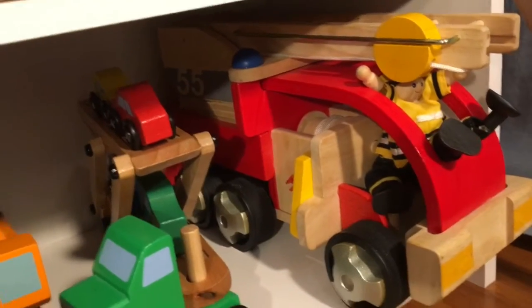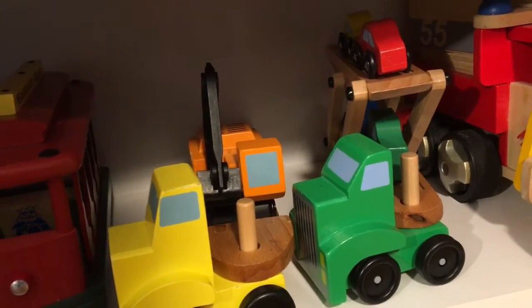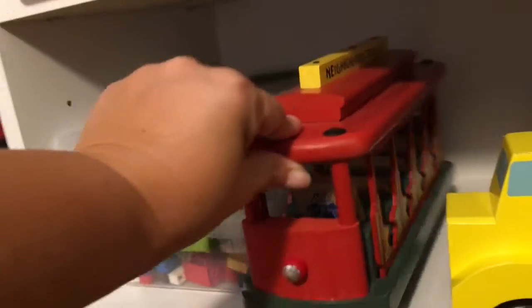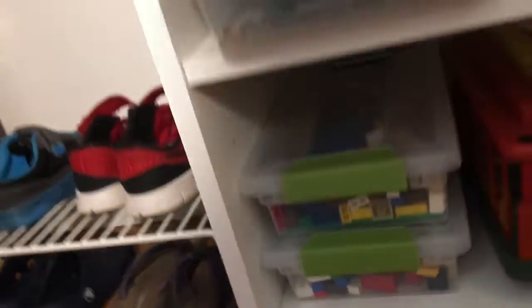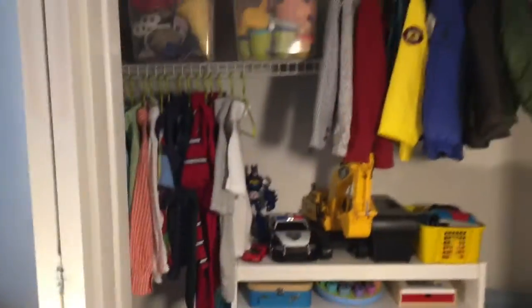Down here we have big trucks: his Ginode fire truck, two Melissa and Doug carriers, an excavator, and a car carrier. His wooden trolley from when he was obsessed with Daniel Tiger's Neighborhood — I got that for his third birthday. Two bins of Legos — these were actually Legos that came out of my classroom. He has tons more Legos in the living room; that's a whole different organization project in and of itself.